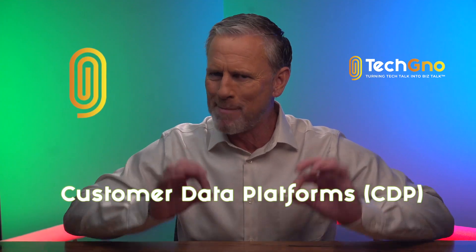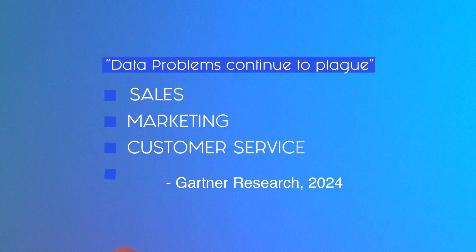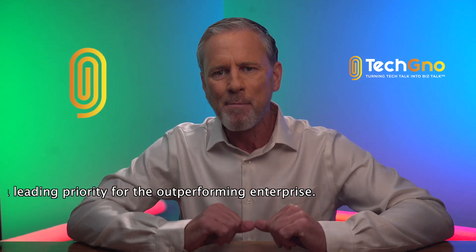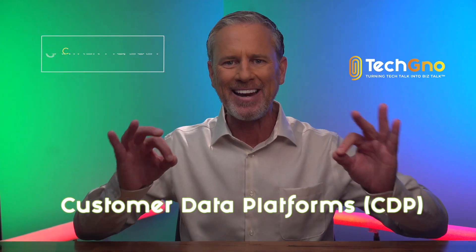Customer data platforms are making headlines as data problems continue to plague sales, marketing, and customer service teams. That's according to Gartner and, frankly, anyone else that's ever worked for a large company. Marketing analytics require good data, and customer data platforms are emerging as a leading priority for the out-performing enterprise. Stay tight as we highlight Gartner's first-ever Magic Quadrant on Customer Data Platforms.